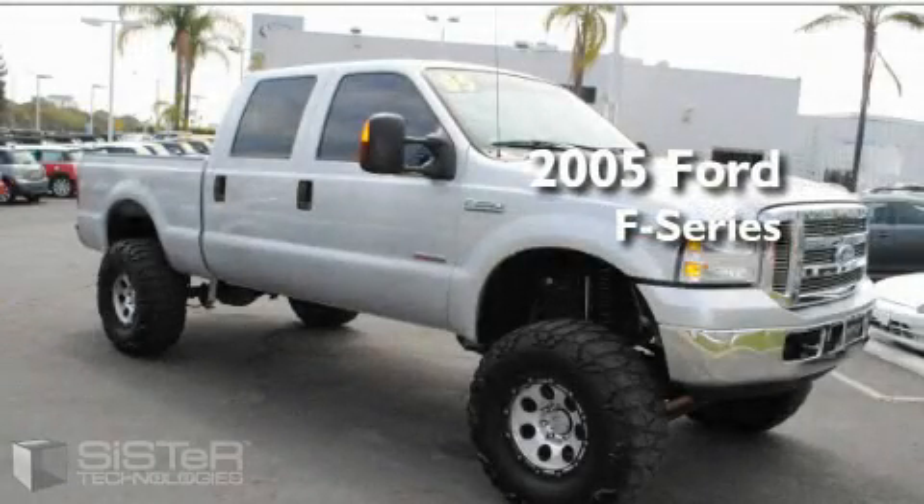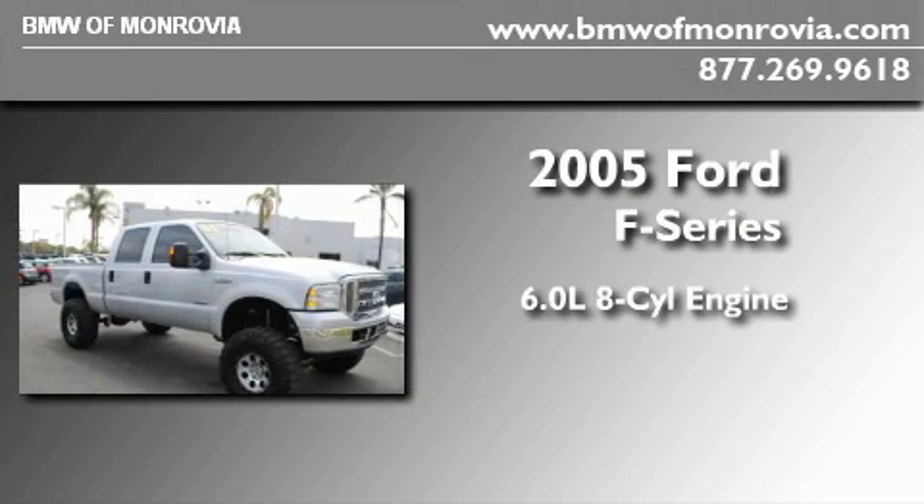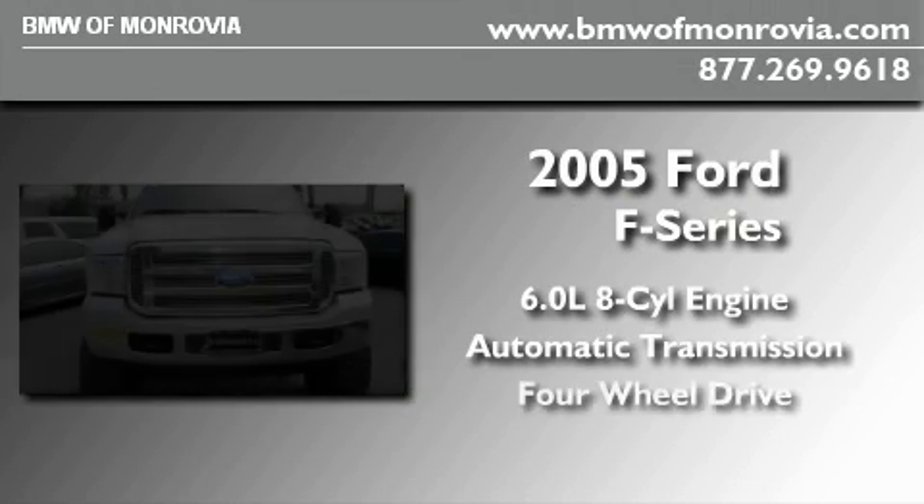This is a 2005 Ford F-250. It has a 6.0 liter 8-cylinder engine, an automatic transmission, and 4-wheel drive.